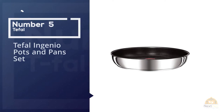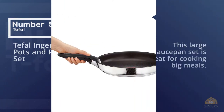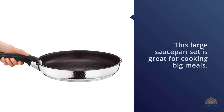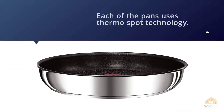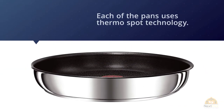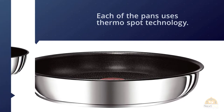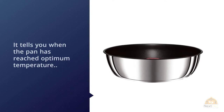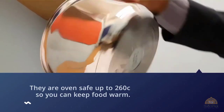Number five: Tefal Ingenio Pots and Pan Set. This large saucepan set is great for cooking big meals. Each of the pans uses ThermoSpot technology, which tells you when the pan has reached optimum temperature, and they are oven-safe up to 260 degrees Celsius so you can keep food warm. Although pricey, the extra-thick titanium base means this set will stand the test of time. If you cook regularly for big families, this 13-piece set is your go-to option.